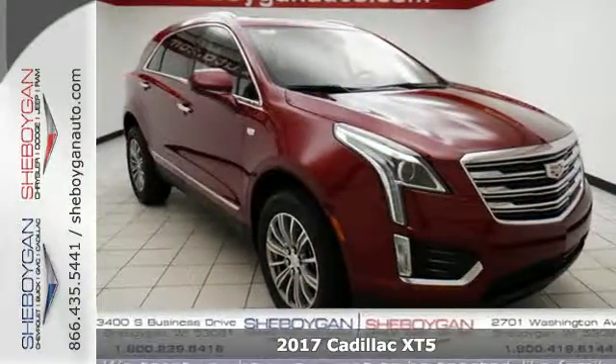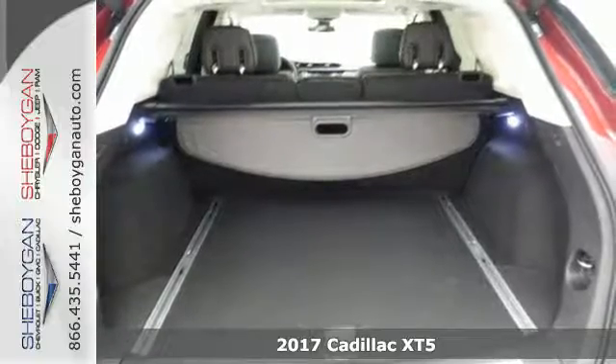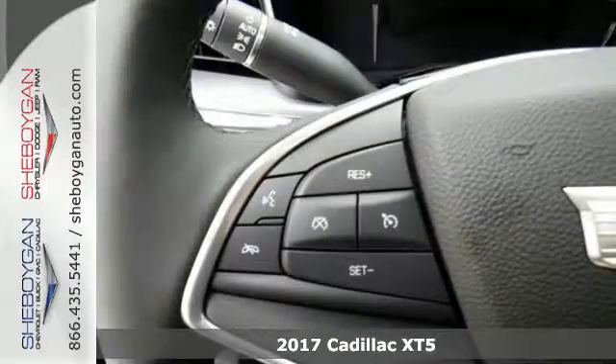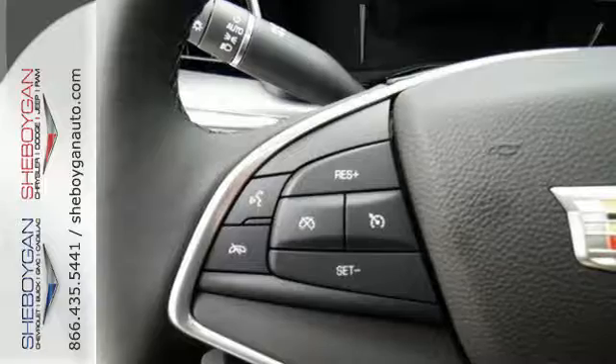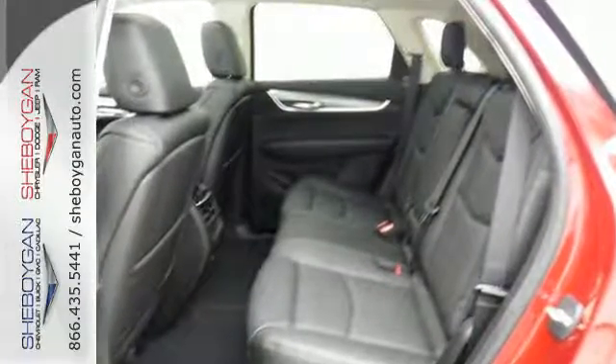It's a 2017 Cadillac XT5. The distinctive, chiseled exterior has a wide wheelbase for more balance on the road and greater space inside, while the 3.6-liter V6 engine delivers excitement behind the wheel.